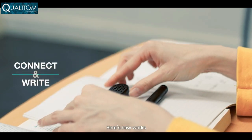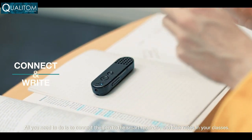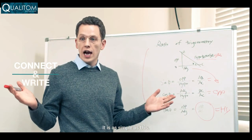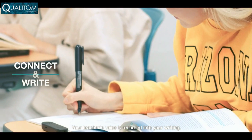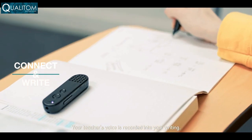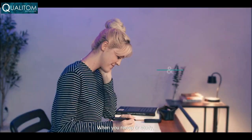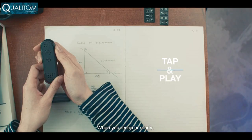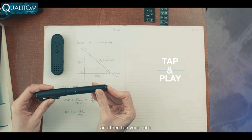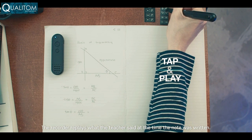Here's how it works. All you need to do is connect the pen to the smart recorder and take notes in your class. It is as simple as that. Your teacher's voice is recorded into the writing. Now here's the magical part of the system. When you recap or study, connect the pen to the recorder and then tap your note — it plays back from the time the note was written.